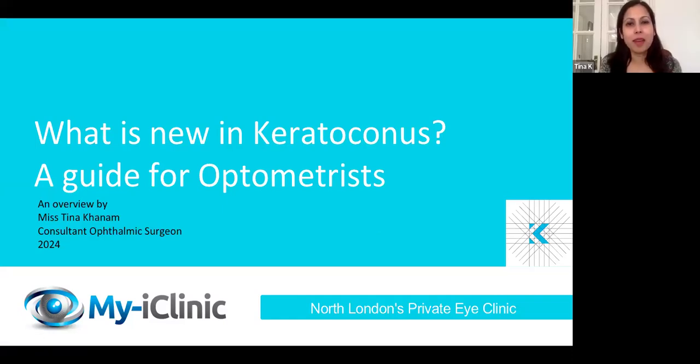Hello, my name is Tina Kahnem at MyEyeClinic. I really want to talk to you about the keratoconus treatment. It's been revolutionized by new treatment and I can't wait to share that with you.